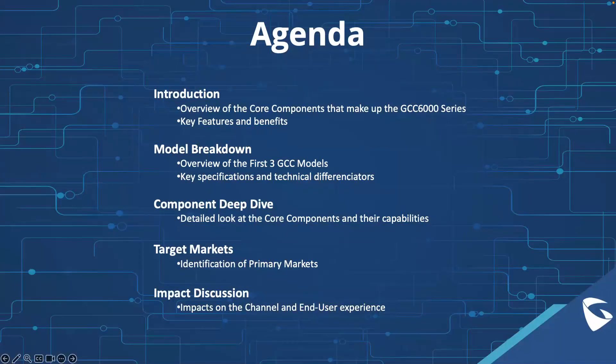Here's a quick overview of what we're going to be discussing today. We're going to begin by introducing what the GCC series is and discussing the core components that make up the GCC series. From there, I'm going to break down the first three GCC models launching this year and highlight some of the key differentiators. Then we'll do a deeper dive into the core components and their capabilities, review the target markets, and discuss how this is going to impact the channel and the end user experience.